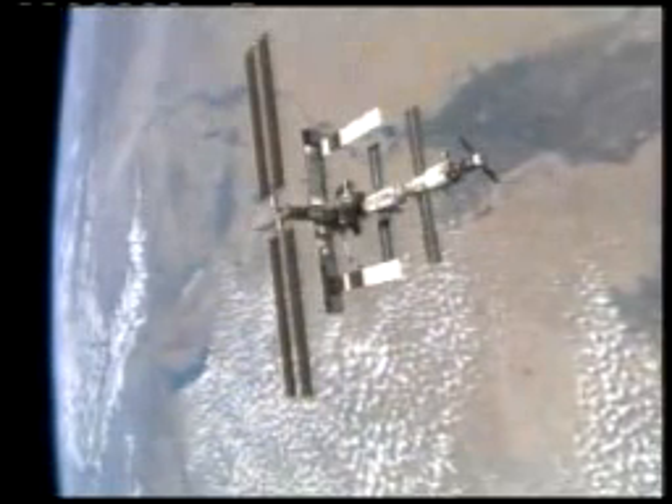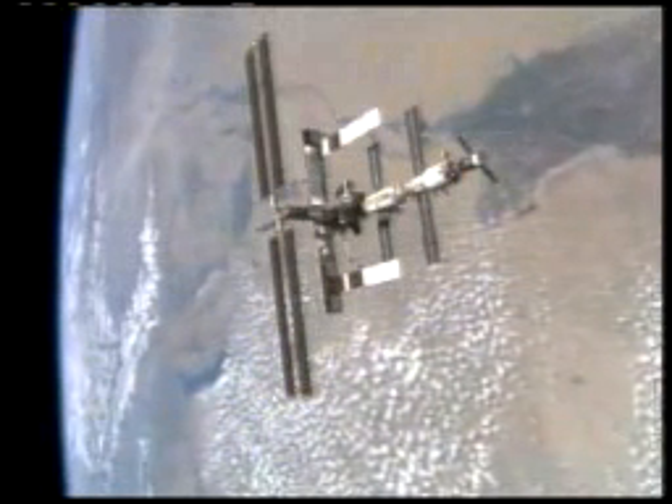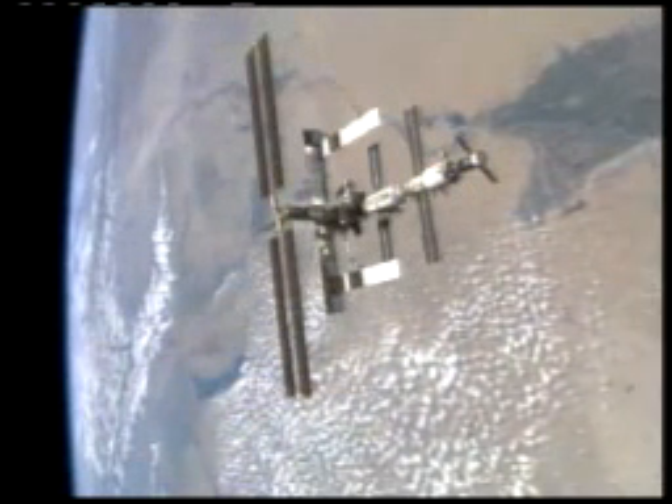The International Space Station flying over Kazakhstan, the launch site for Soyuz vehicles launching Russian cosmonauts and American astronauts to the station.